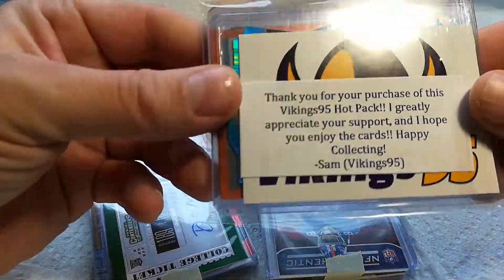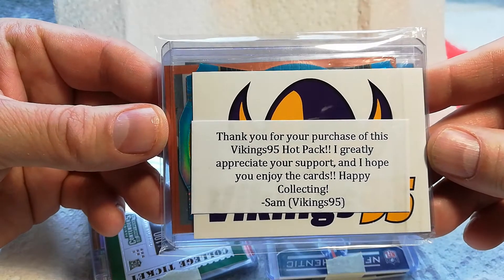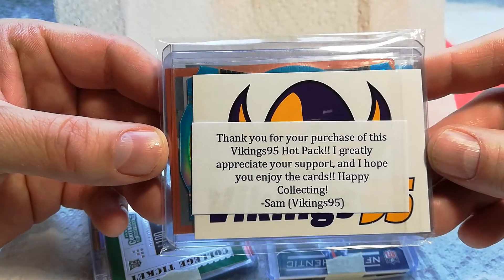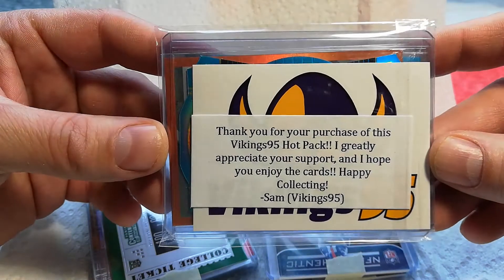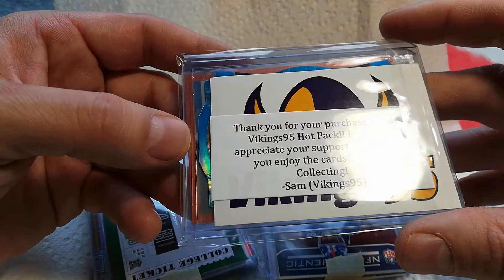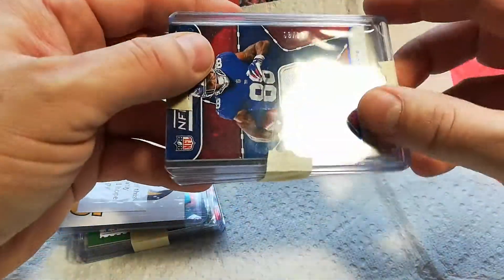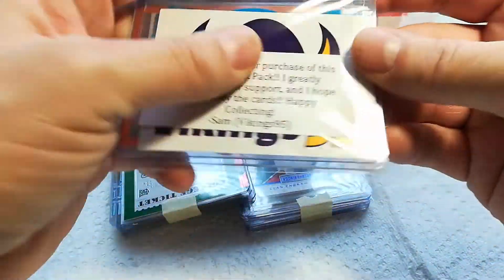Cool little thing here — "Thank you for your purchase of this Vikings 95 hot pack. I greatly appreciate your support and I hope you enjoy the cards. Happy collecting, Sam — Vikings 95." Very cool. I know he gives out little stickers and stuff like that, which is always cool. Let's check out this pack first.